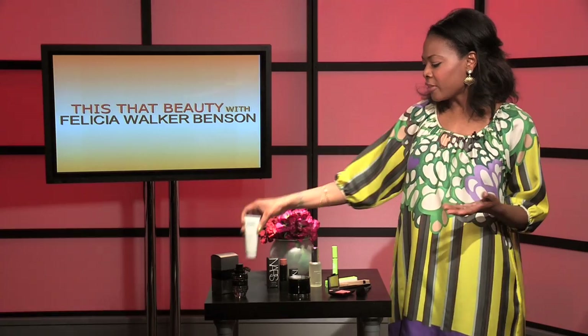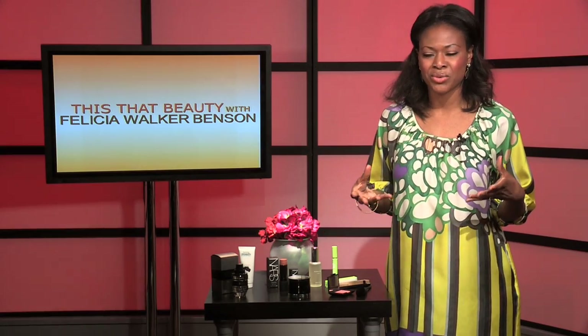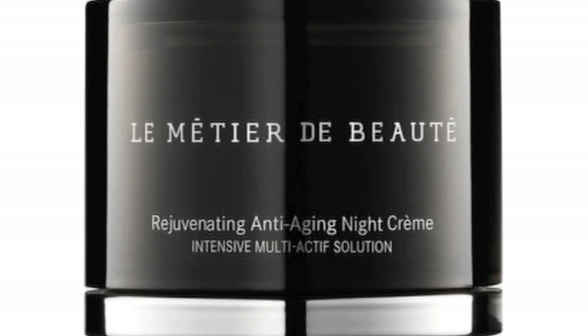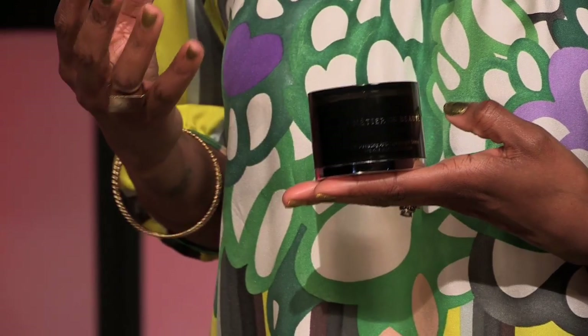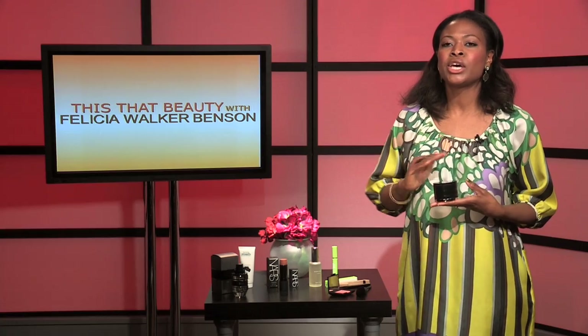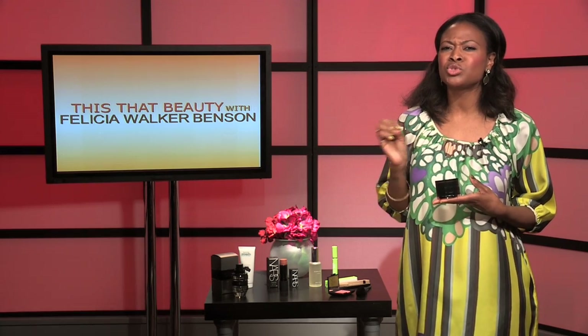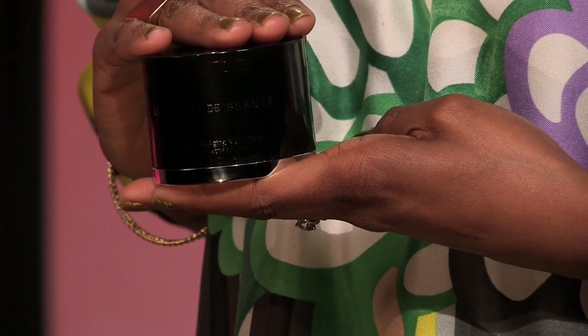The active ingredient in the Proactiv refining mask is sulfur. Sulfur is really good for calming inflammation and helping to refine skin — I always feel like I wake up brighter. Another part of my evening prep routine is using a really concentrated night cream. I love Le Metier de Beauté anti-aging night cream, which contains retinol. If you're new to retinol-based products, try it every other night to get your skin accustomed to it.